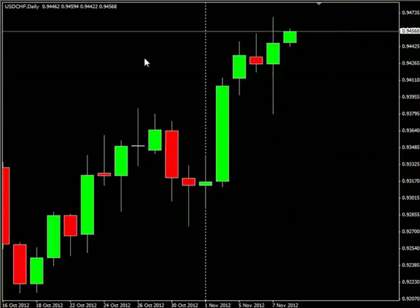Well, that pretty much wraps this up for today. Until next time, this is Jason Fielder. Good trading.